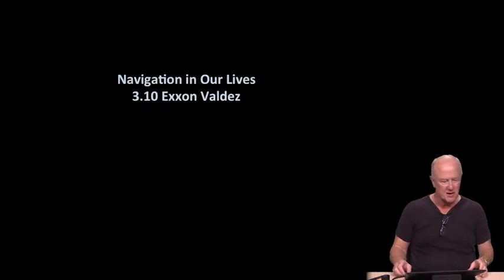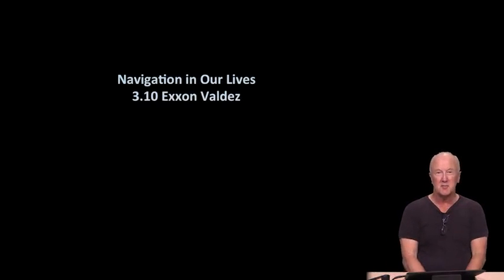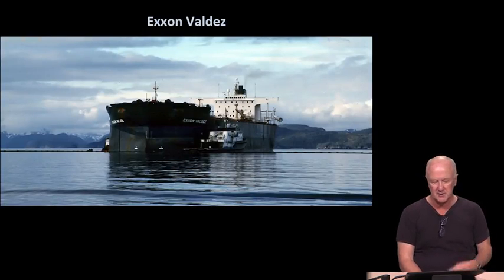Welcome back. This is our last topic under Module 3 and I want to devote it to navigation in our live subject, specifically maritime safety, and we'll take a look at the grounding of the Exxon Valdez. Here's a photo of the Exxon Valdez — as you can see, it's a fairly big oil tanker. This photo was taken recently, in March of 2014. So it's not grounded there, but it gives you a feeling for the size of it.